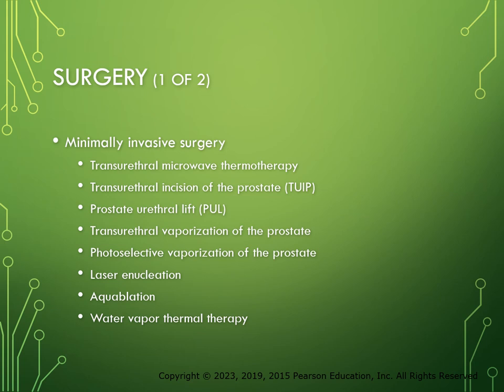Prostatic urethral lift (PUL) involves placement of implants that retract the obstructing prostatic lobes. The PUL offers improvement in both voiding and storage LUTs, but not as effectively as the TURP. It has the advantage, however, of preserving sexual function, which is very important to men. Other types of minimally invasive techniques used for BPH include transurethral evaporation of the prostate, photo-selective vaporization of the prostate, laser enucleation, aqua ablation, and water vapor thermal therapy.